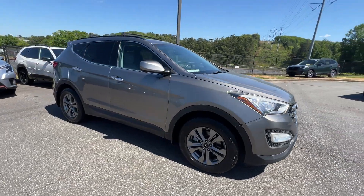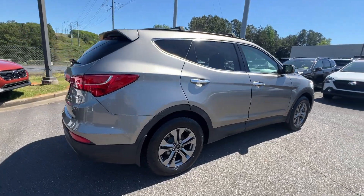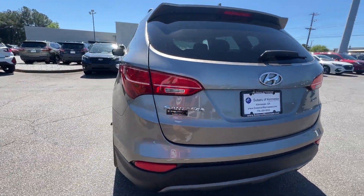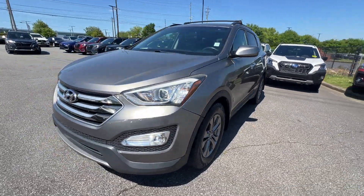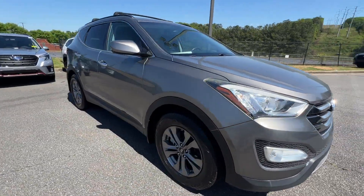2016 Hyundai Santa Fe Sport. This SUV offers space as well as power and performance. It's full of phenomenal features that any driver would appreciate, such as satellite radio, heated side view mirrors, wood grain trim, tinted windows, and pass-through rear seat.